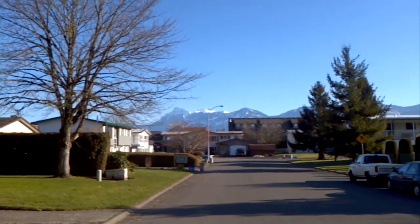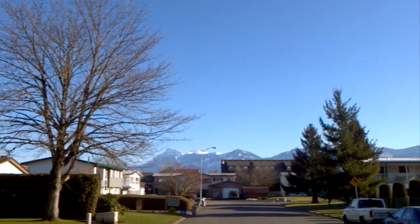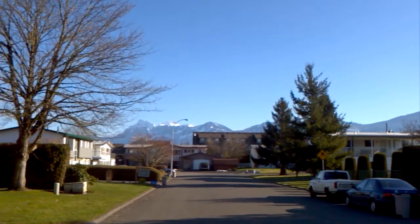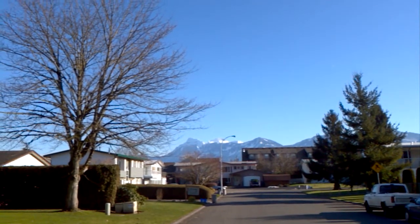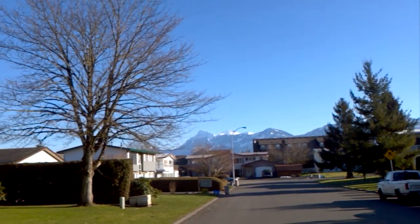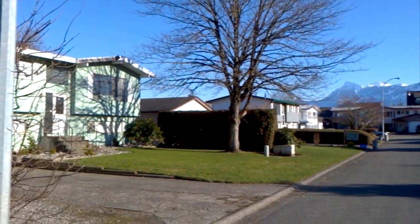Hello. It's January the 16th — beautiful day. Mild, plus five. And as you can see, we don't have any snow.